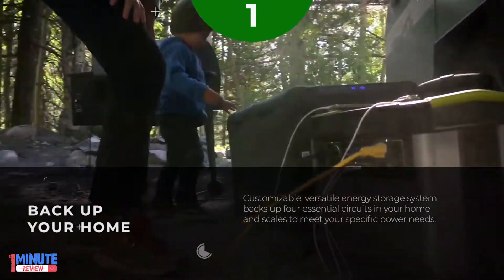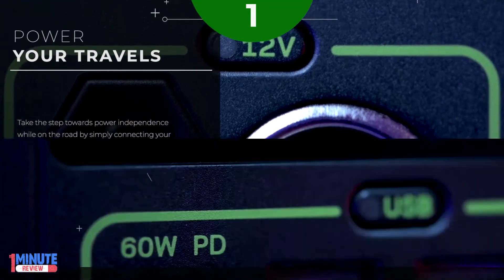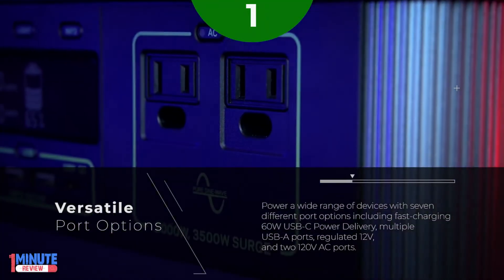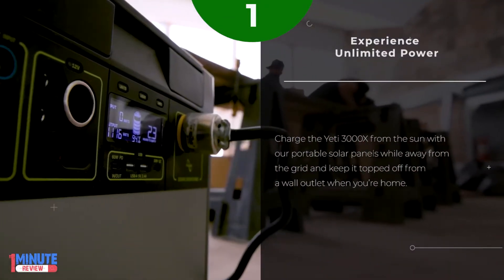Versatile energy storage system backs up four essential circuits in your home and scales to meet your specific power needs. Versatile port options. Experience unlimited power. Goodbye gas generator.